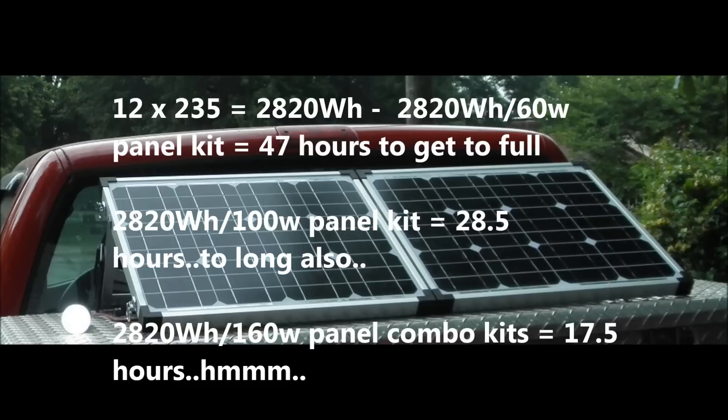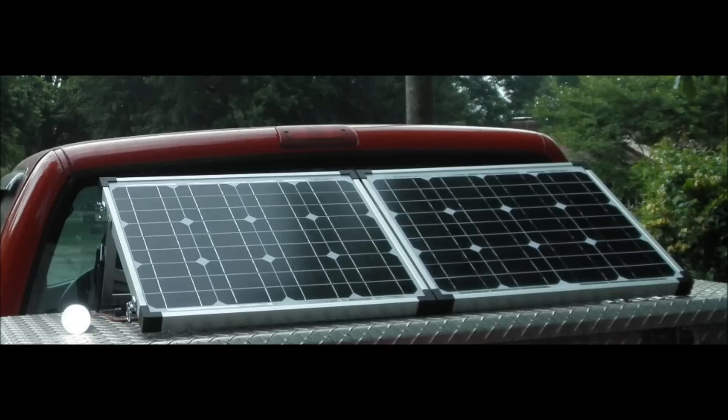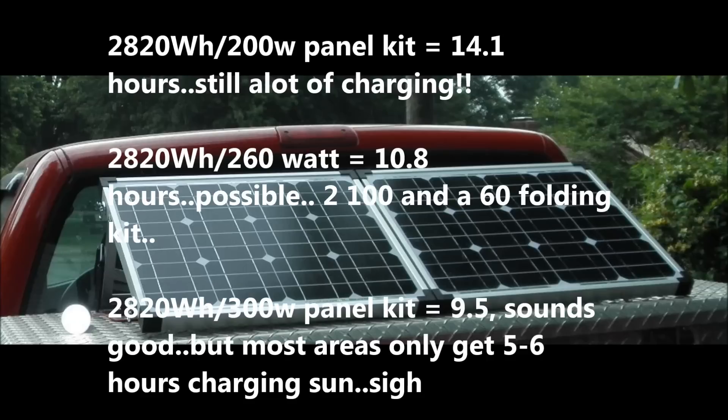With a 60-watt panel it would take 47 hours to fully charge those golf cart batteries. A 100-watt panel kit would take 28.5 hours. A 160-watt combo - say a 100-watt kit plus a 60-watt kit combined - would take 17.5 hours. Still a very long day of sunlight. A 200-watt panel kit gets you into ballpark: it'll take 14.1 hours to fully charge those batteries. So if anyone tells you they have two golf cart batteries and 200 watts of solar, ask them how much daily sunlight they get. A 260-watt kit (200W plus that 60W you had laying around) gets you down to 10.8 hours.